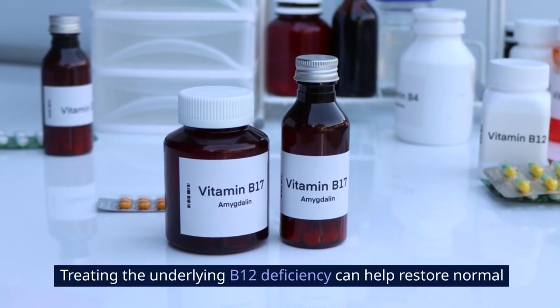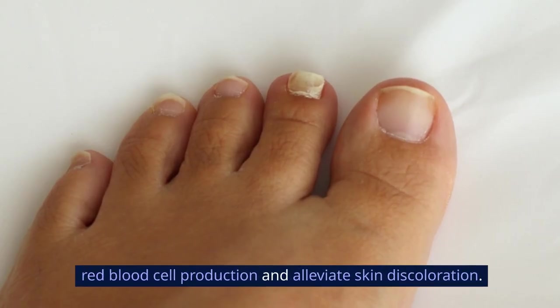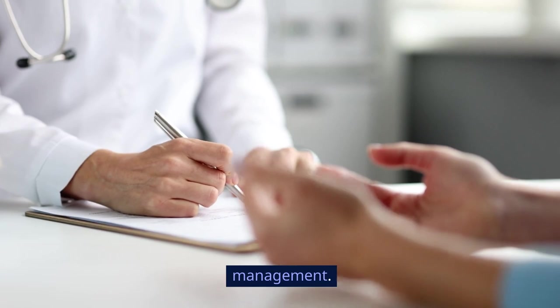Treating the underlying B12 deficiency can help restore normal red blood cell production and alleviate skin discoloration. Consulting a healthcare professional is crucial for accurate diagnosis and management.